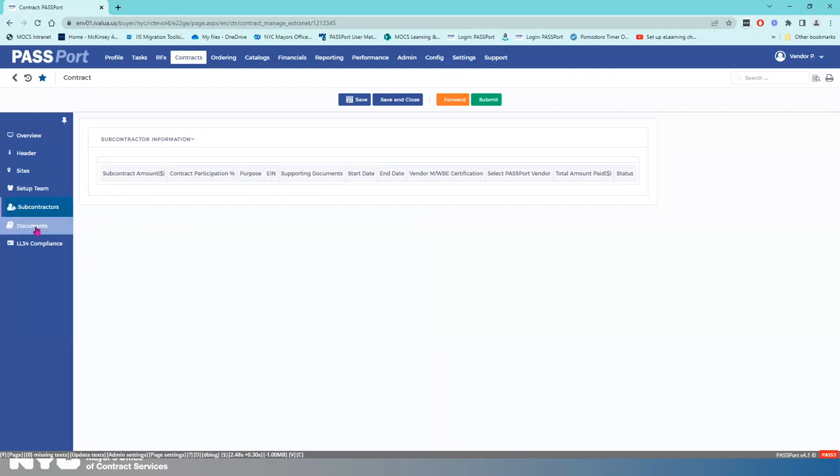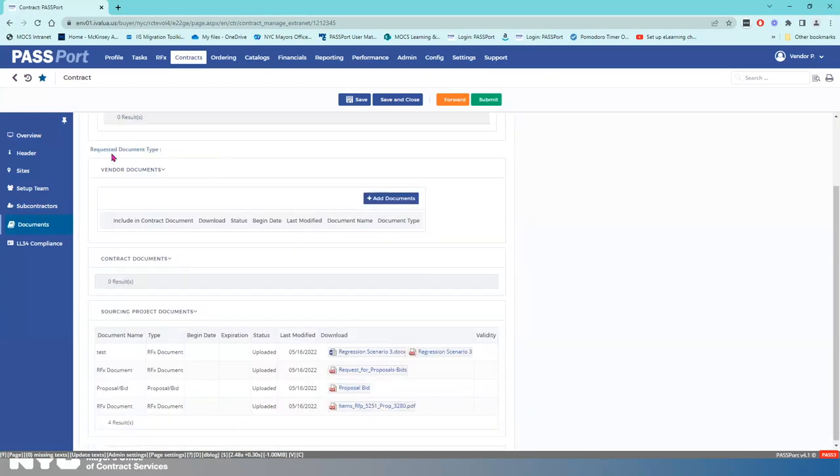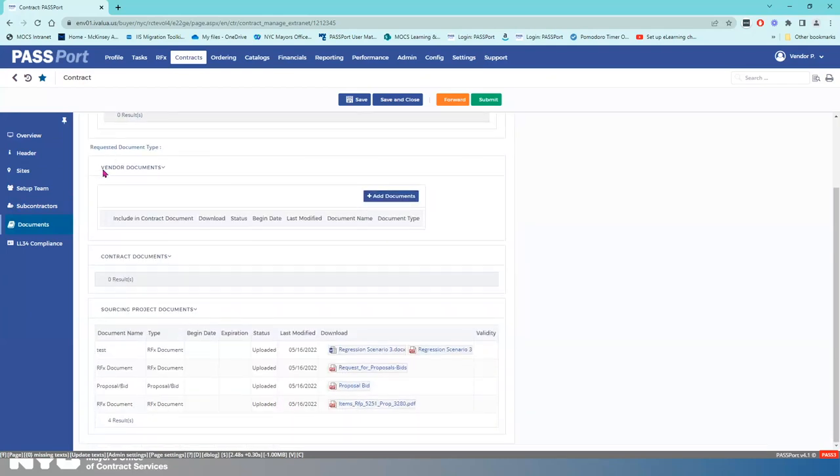The next tab we're going to go into is Documents. The Authoring Documents section has zero results, which means the contracting agency has not initiated the contract authoring workflow yet. When it's been initiated, we'll see something appear there. But for milestone one, we're focusing on the Vendor Documents section. Let's use our imagination and pretend that the agency has requested a document. What I would do is read the name of the document, then click Add Documents. Let's say the document requested is an Authorization Letter — I'm going to scroll and click on that from the list.